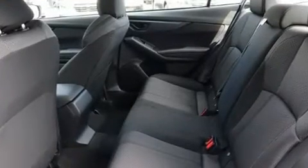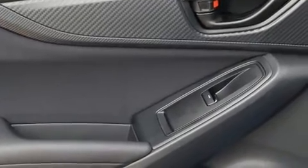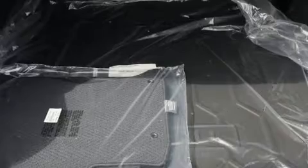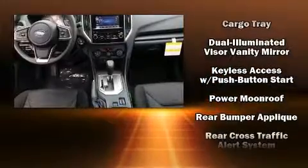Subaru also prioritized safety and security with features such as head curtain airbags, front side impact airbags, traction control, brake assist, a security system, an emergency communication system, and four-wheel disc brakes with AVS. This car was designed with safety in mind, allowing you to drive with even greater assurance.